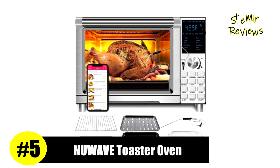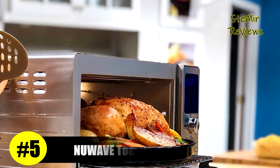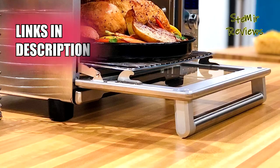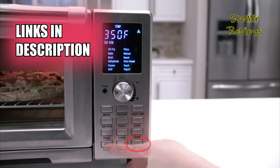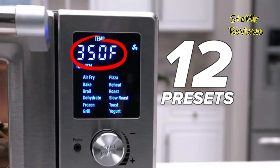After careful evaluation, the New Wave brand has earned an impressive fifth position in our rankings. Its Bravo Toaster Oven offers convenient adjustments for temperature and cooking time without restarting the process. The digital controls are user-friendly, allowing customization of top and bottom heaters.